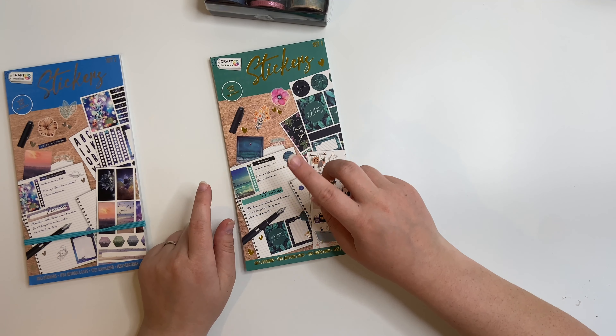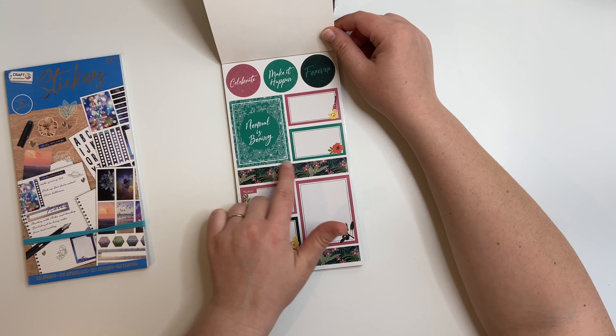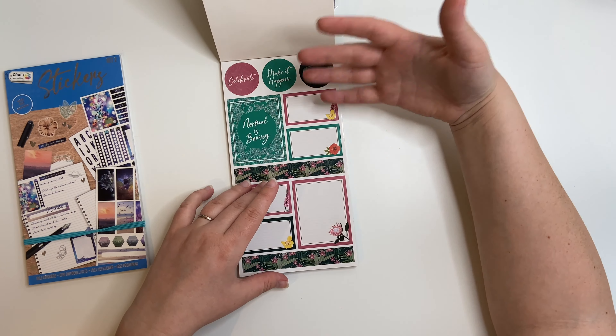So yeah, all that washi tape - the back of the box says 24, so 24 washi tapes, five quid, and they're 3 metres each, so loads in there. Then set 1 and set 2 of the sticker books.